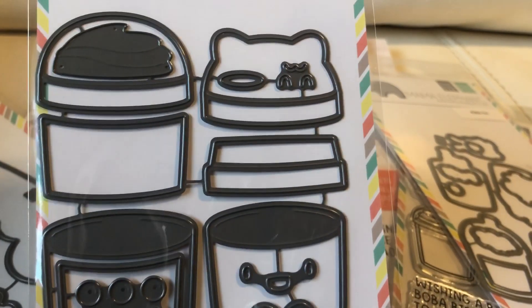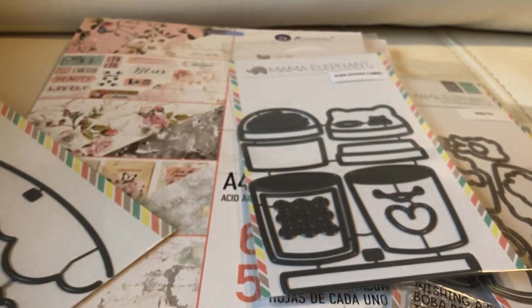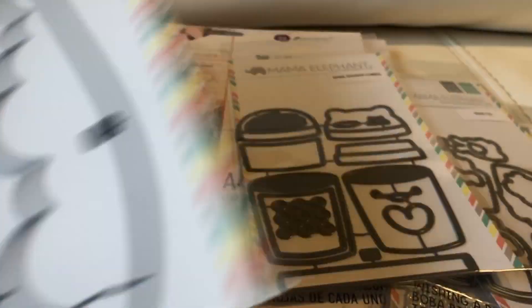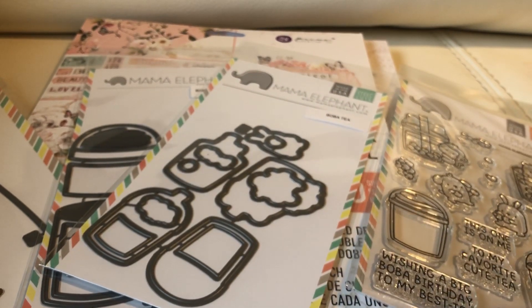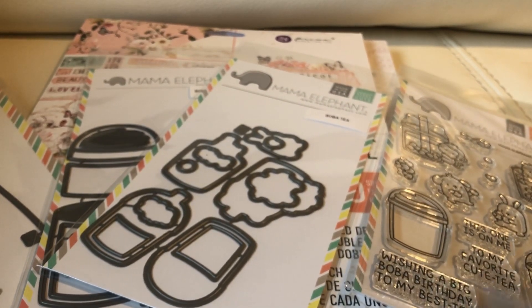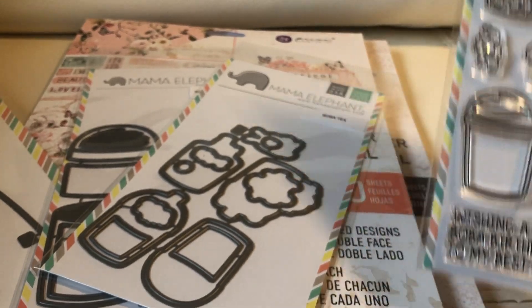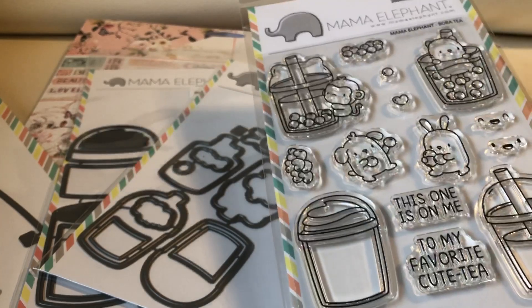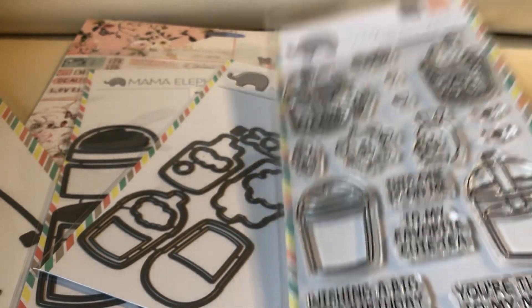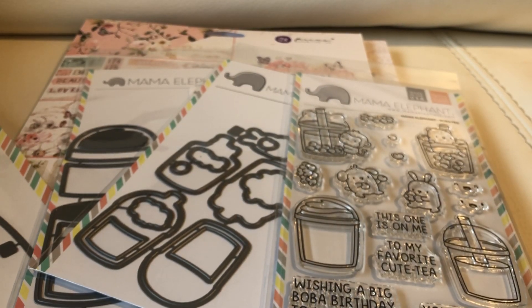They also have a shaker set, so I had to get that too. You get the option of an animal top, faces, whipped cream, the bobas, and happy faces. I also got the die set because Rina showed that if you use it you can make the boba into a shaker — that's the main reason I got it. I wish more companies would make this kind of stuff. I was a bit hesitant because Mama Elephant is out of New York and I worried about delays, but I got my order in about a week.